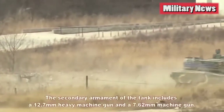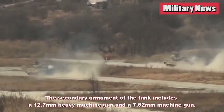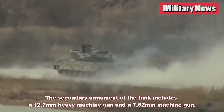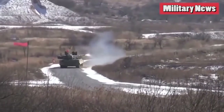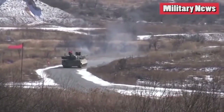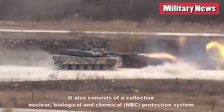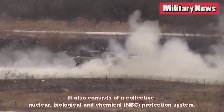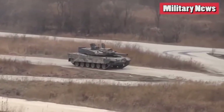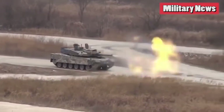When South Korea produced its first domestically designed tank, Seoul took the mountainous terrain into full account. South Korea started to think about modern main battle tanks in the late 70s, when North Korea began fielding T-62s with 115mm guns, outmatching Seoul's M48 Pattons and their 90mm guns.